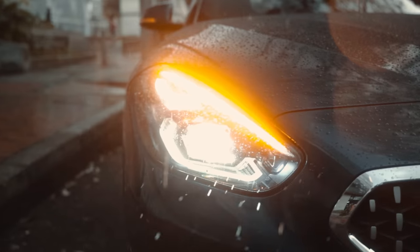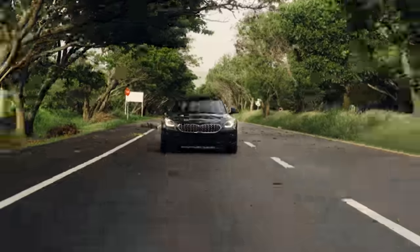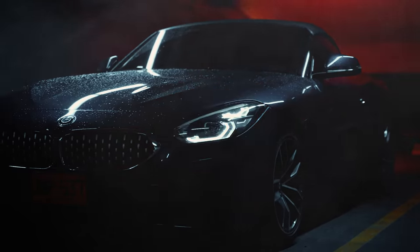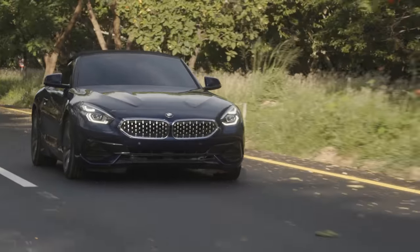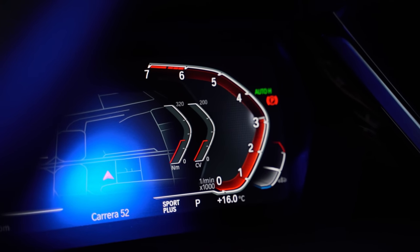Thank you. First of all, the design. The design of the BMW Z4 is inspired by the convertibles of James Bond films, like the BMW Z3, among others. The BMW Z4 G29 has a twin-turbo engine — extremely fast and extremely fun.